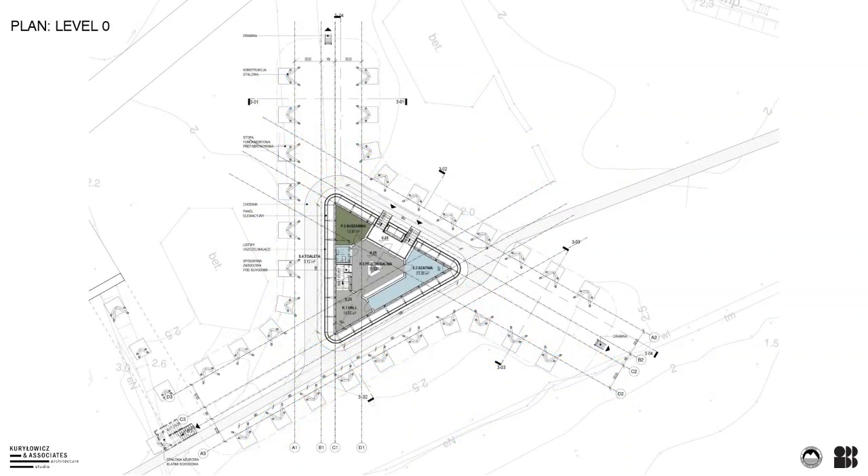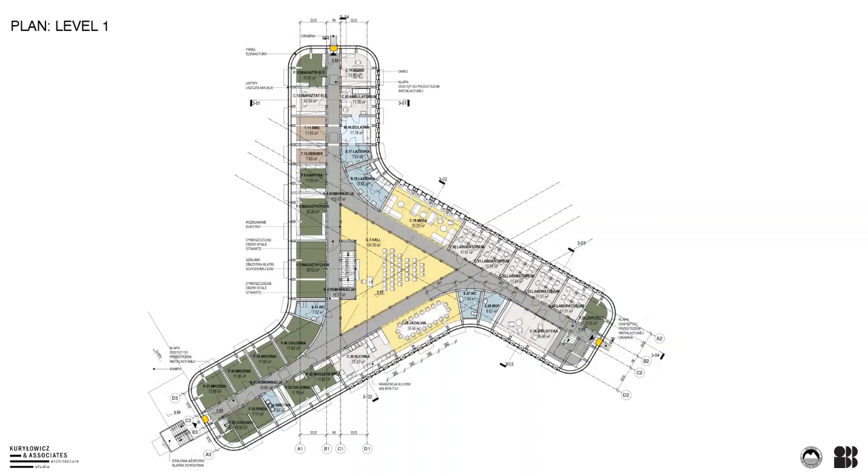The lower level of the building contains the entrance hall with the necessary functions of first contact with the station. The entrance itself is slightly raised over the ground and hidden in a niche, well protected from harsh weather conditions. A staircase leads from the entrance hall to the main level. The central multifunctional section serves integration, meetings and lectures, spanning two levels. The dining room, kitchen and wardroom are located around this area. One arm is taken up by labs and library, the second by auxiliary and medical rooms, and the third is devoted to food storage. Each arm has emergency exits.